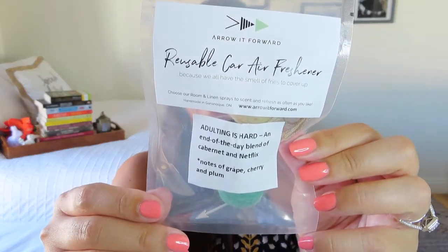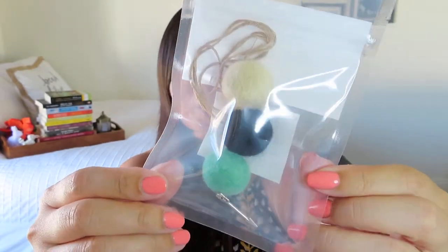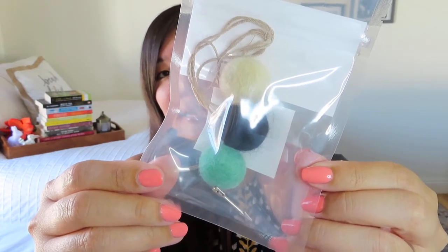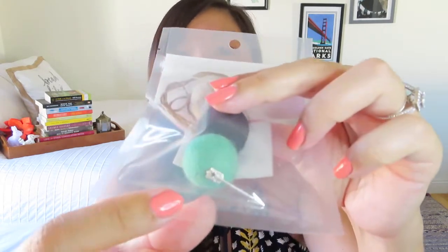The first thing I'm seeing is by Arrow It Forward — it is a reusable car air freshener. It's basically like what looks like three felt balls, and I guess that's what absorbs the scent and allows you to reuse this as a car air freshener. My scent is called Adulting is Hard — an end of the day blend of Cabernet and Netflix. The actual scent is notes of grape, cherry, and plum. And it's really cute — there's a little arrow charm at the bottom when it hangs from your rearview mirror, which goes with their name, Arrow It Forward.